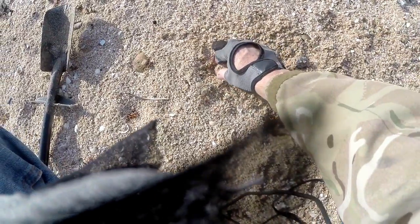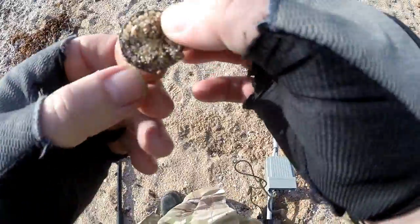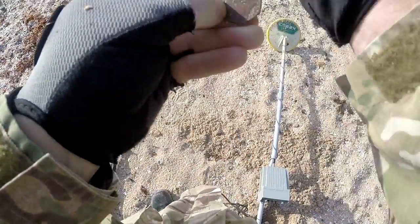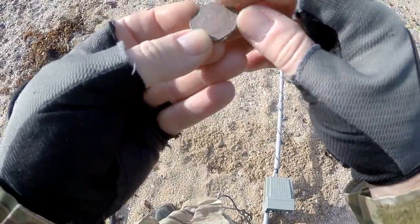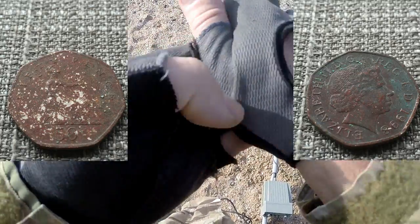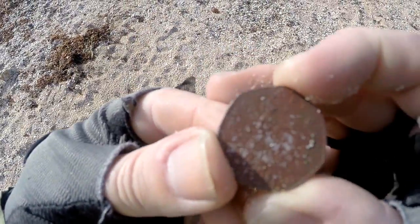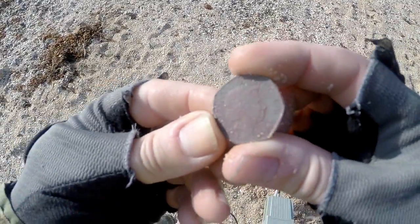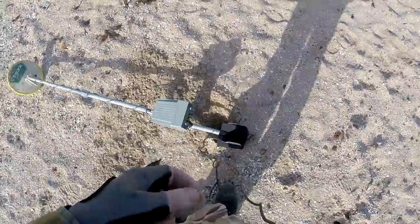We've got another coin — I haven't looked at it yet. Oh, that's a big old coin. That's a 50 pence piece from 1998. See if you can see that in the sun there — so yeah, 1998. Lovely. It just came down there out of the hole.